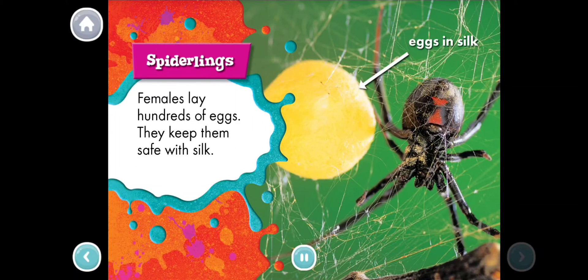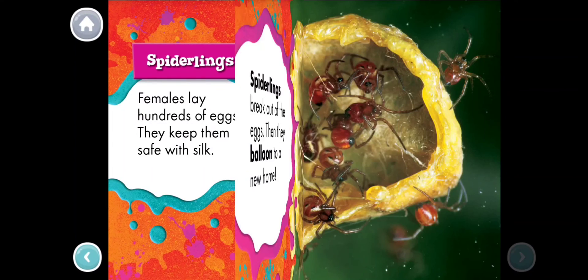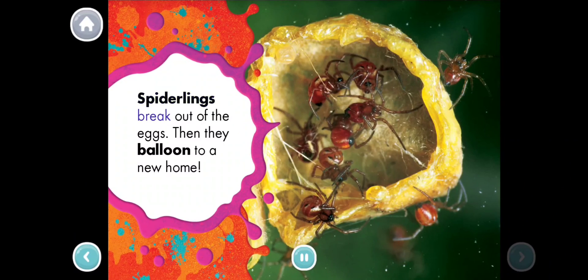Spiderlings. Females lay hundreds of eggs. They keep them safe with silk. Spiderlings break out of the eggs. Then they balloon to a new home.